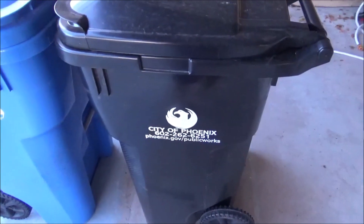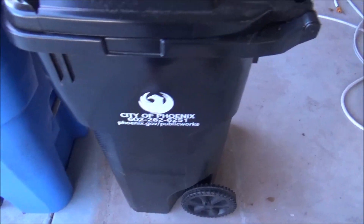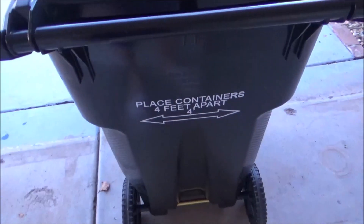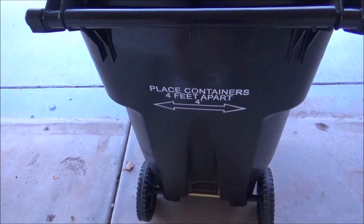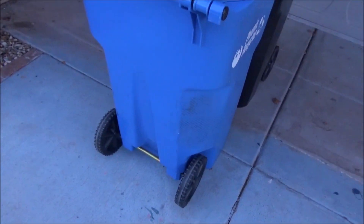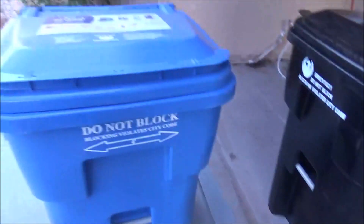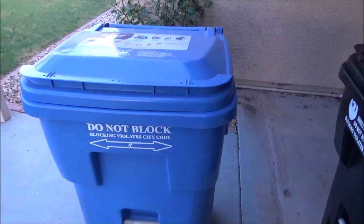This trash one has the updated print. The new print also says '4 feet apart' — place containers 4 feet apart on the back of it. The older style does not; the older style actually says so on the front, which is way less obvious, but I think it looks good. It's a good print.